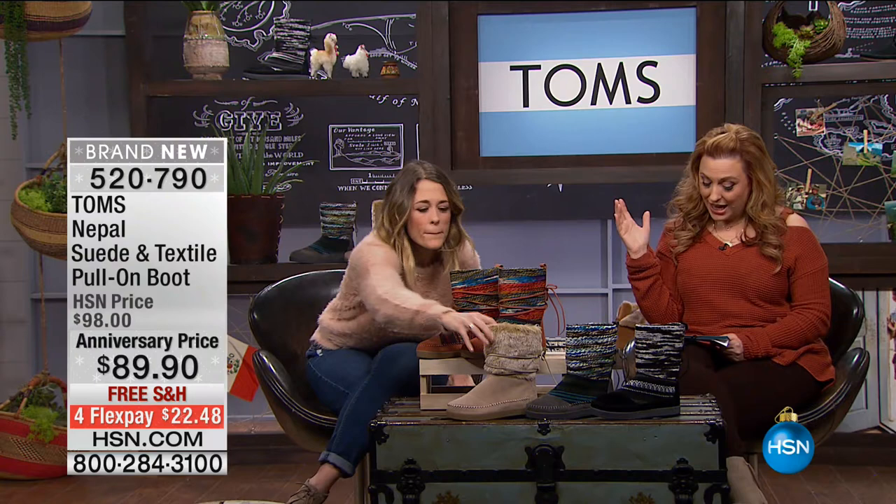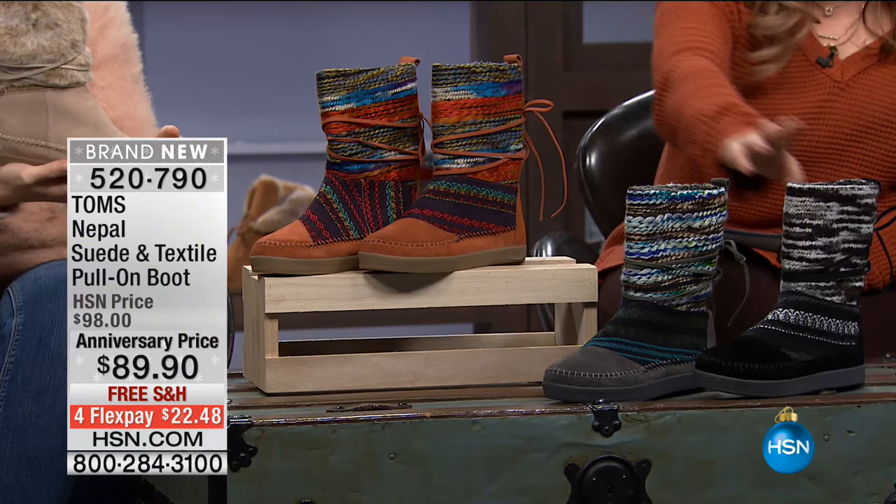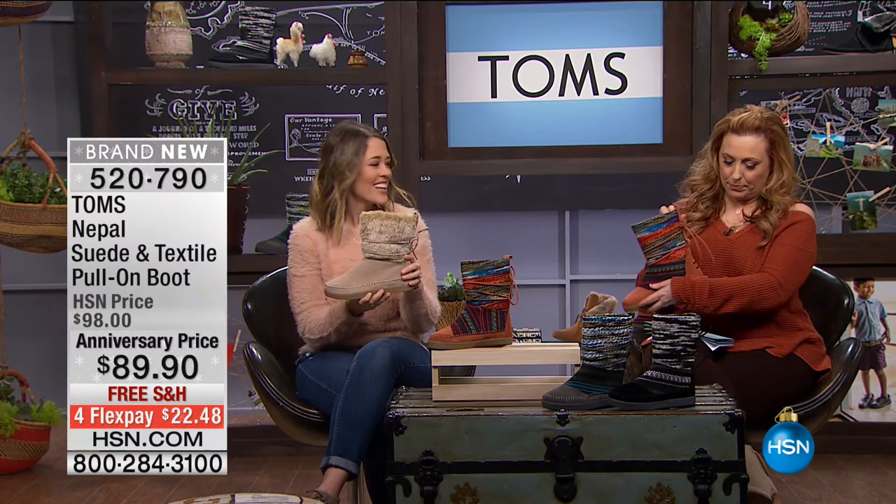We're moving on to the Nepal Suede on Textile Pull-On Boot. How cute are these? Adorable, comfortable, $10 off, and brand new today. Sizes 5 through 12, whole and half sizes. We've got four color choices: the cognac, the black suede, the gray suede, and the tan suede. The cognac is a perfect match for the top I'm wearing.